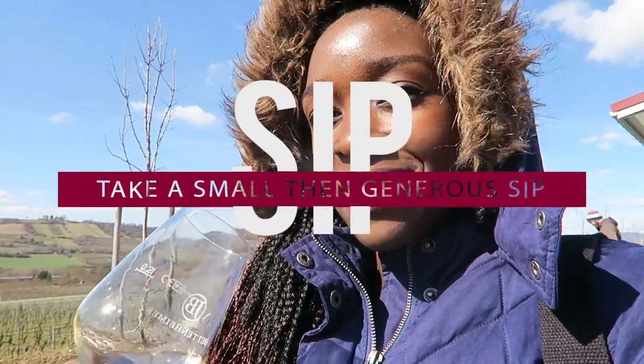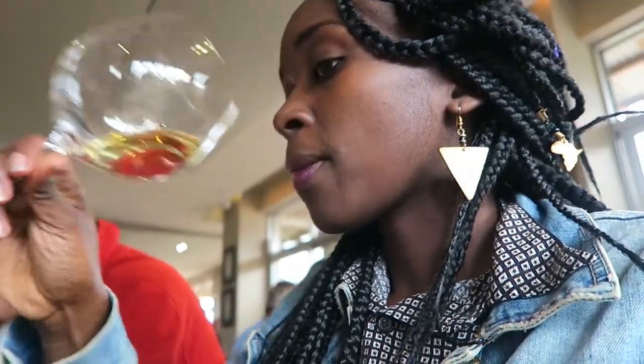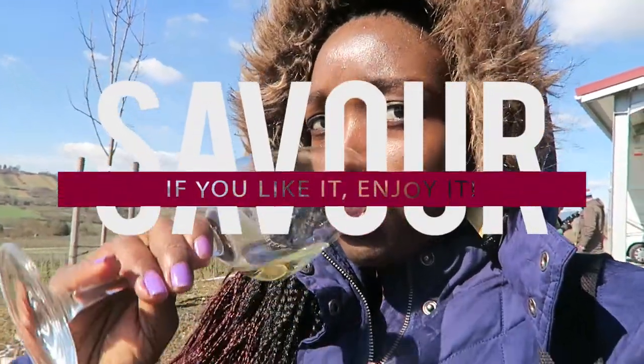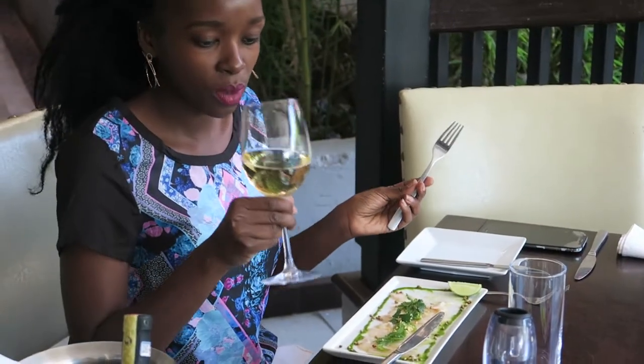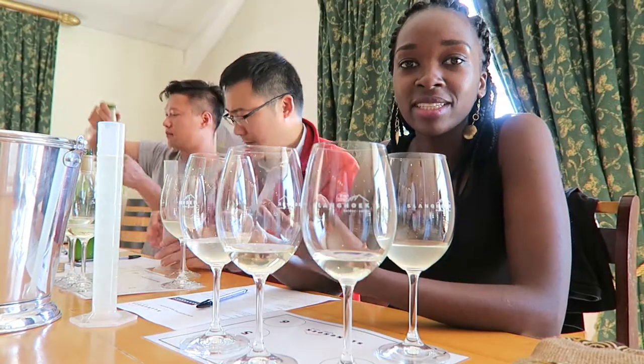After you've done all that, it's time to sip. You need to sip your wine and think about all the senses you're registering in your mouth. Take a very generous sip and swish it around your mouth. When you go to a wine tasting you'll hear people making squishing noises — that's to make sure the wine reaches all parts of your mouth so you're getting all the tastes.